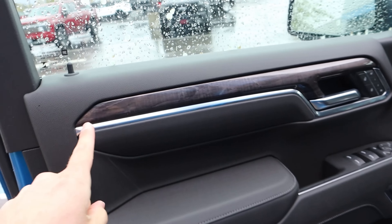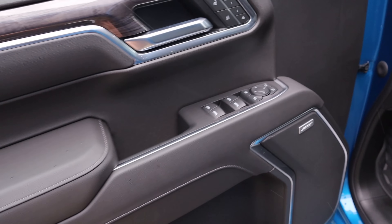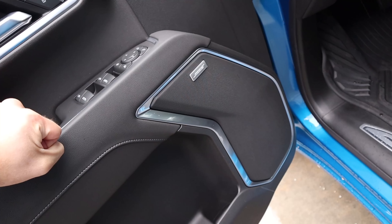Here is the front door panel. Again, you can see that wood trim — here's a better look at it; it looks really unique. Then padding on the armrest, all of our window controls. Notice we've got automatic for the front two windows, memory seats, and mirrors with upline spot monitoring. Down below, the speaker for the Bose sound system.